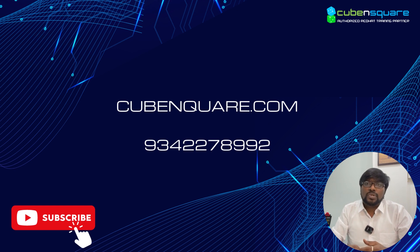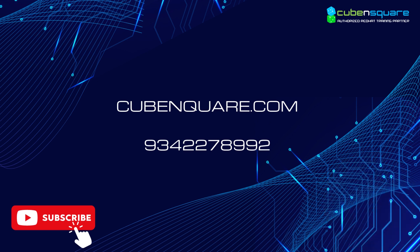For more details, please reach out to us through WhatsApp, phone call, or Instagram. Thank you all for joining.